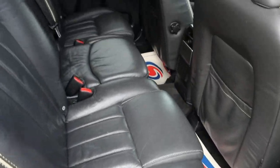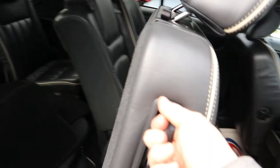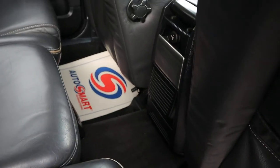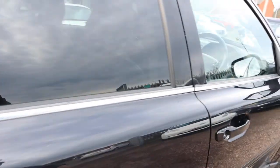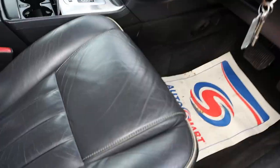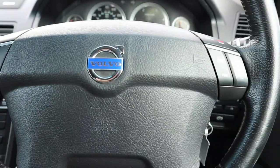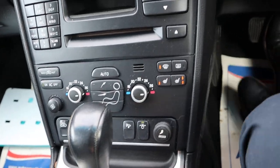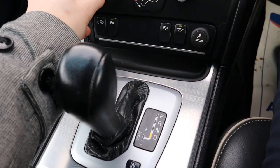Leather interior with your cream piping. The seats can all be moved to get into the back. Lumber support in the front. It's auto gears, and we've also got electric front adjustable seats, a multi-functional steering wheel, and your front heated seats as well.